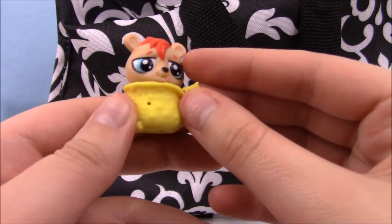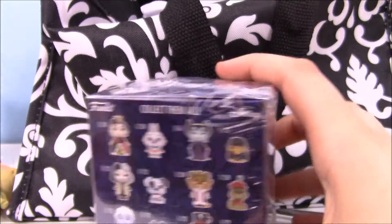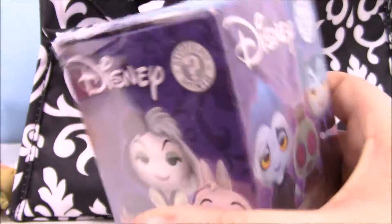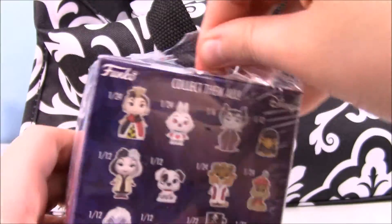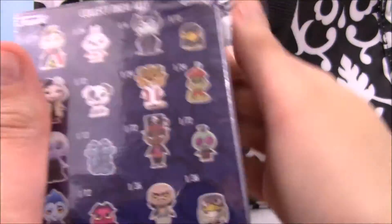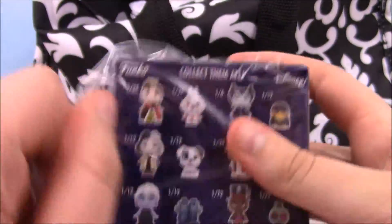Next we got a Disney Tsum Tsum Walmart exclusive Colourpop. I really want Golden Stitch — that's who I want the most. We did not get Golden Stitch; we got Angel. She's new — I like her little flowers and her little heart spot. She's cute.